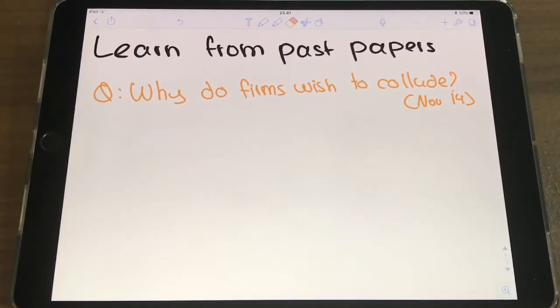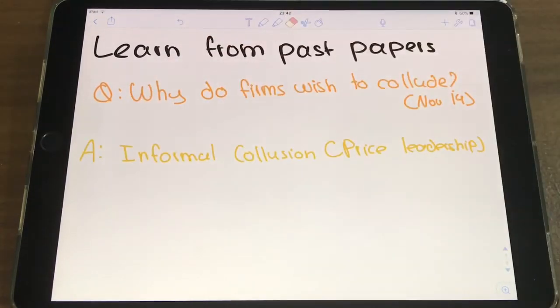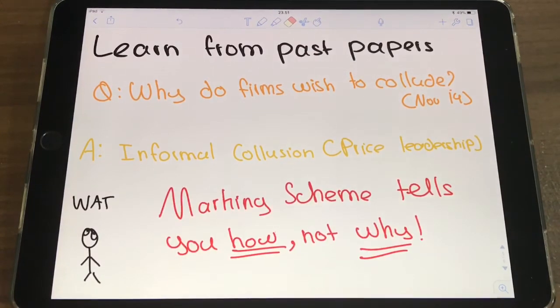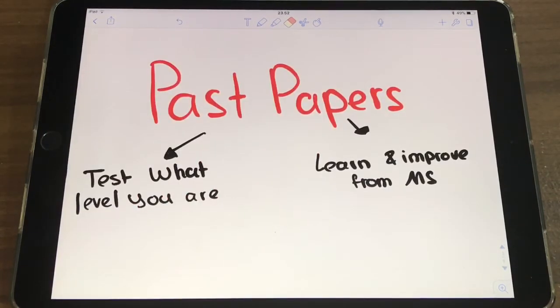What about the second point — learning from past papers? You learn when you check your answers against the marking scheme, understand what you did wrong, and improve next time. But the marking scheme shows you how to solve a problem without telling you why that's right. Suppose you get an economics question like 'why do firms collude?' and you have no idea. You look at the MS and it says 'informal collusion, price leadership.' You stare at that and think, what does that mean? If you don't understand the theory or logic behind the MS, you won't benefit from it. The MS doesn't include paragraphs explaining the logic — you get that from prior learning, your textbook, YouTube videos. Without understanding the logic, you can't improve, and there's really no point. So if you do these questions too early, you're not getting either benefit from past papers.